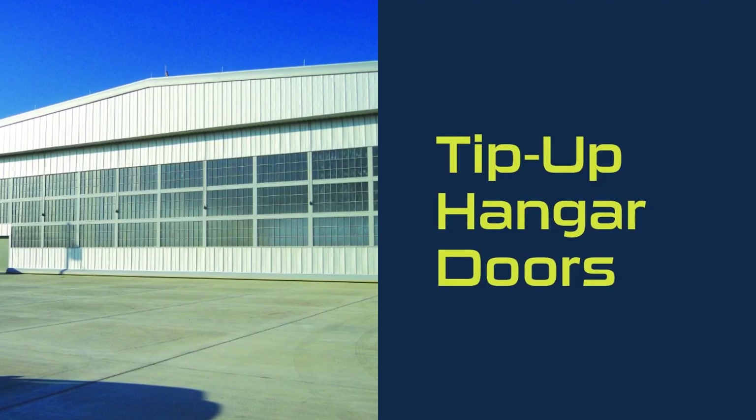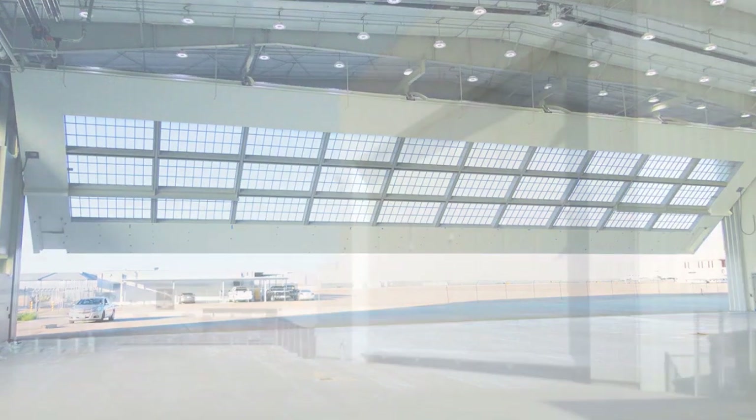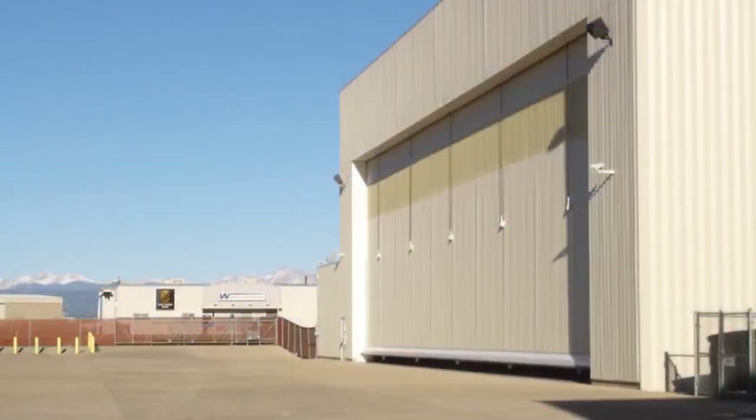Our T-Series tip-up hangar doors provide a great solution where the hangar facility may be limited in space. The tip-up hangar door is upward acting, counter-weighted, and has a floor-mounted operator, giving full access to the entire hangar bay with limited side room.